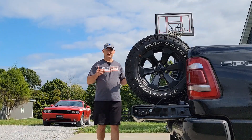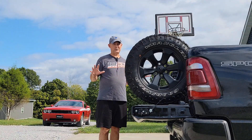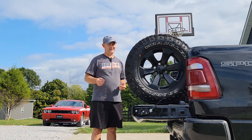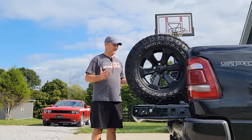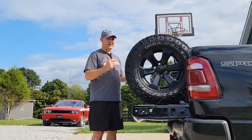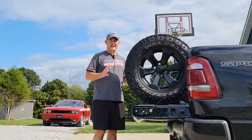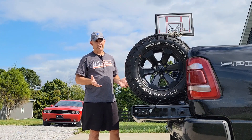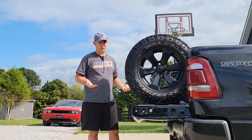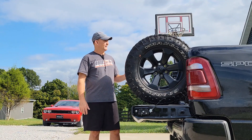I absolutely love these Ram trucks. I've had every truck on the road, every brand, multiple trucks in each brand — I've had the opportunity to drive everything out there. And I don't care what anybody says, the Ram trucks are the best trucks on the road. Now, anything made in a factory by humans is not going to be perfect — you're going to have some issues here and there, that's just the nature of mass production. But overall, I wouldn't trade my Ram truck for anything.